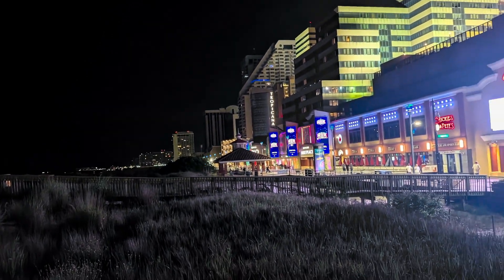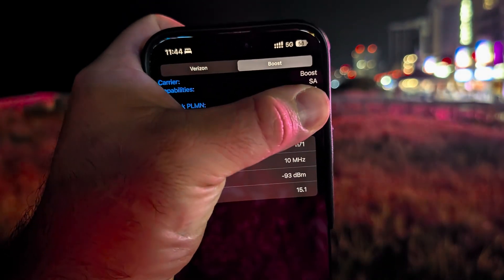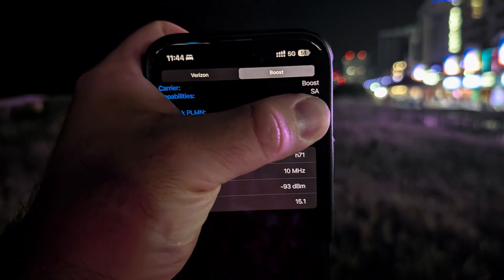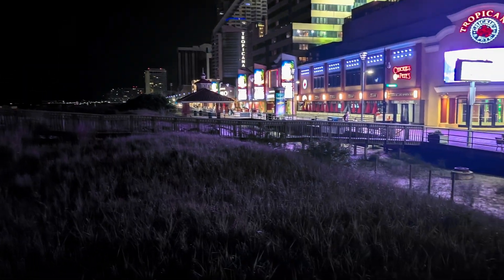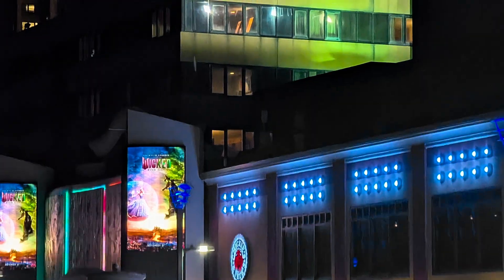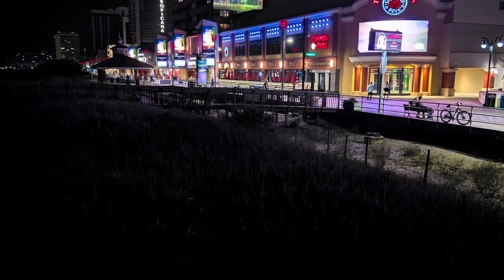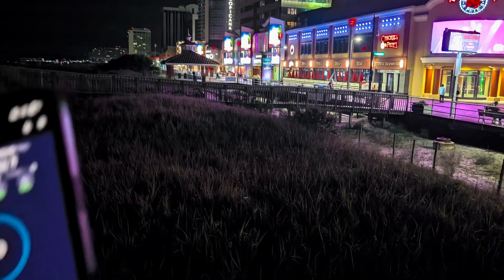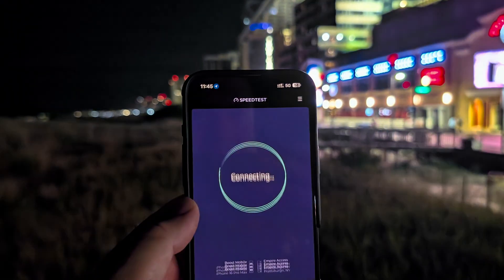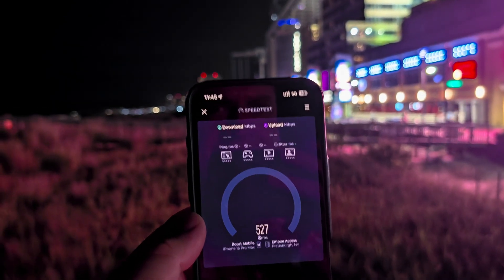We'll run Boost Mobile just for fun. Got Boost Mobile fired up and ready to go. Pulled up the field test mode just to prove what we've got here — N71, 10 MHz, Boost standalone. You can see some of Verizon's equipment on the building. So we'll do a couple of Boost tests. Boost Mobile on 10 MHz standalone is probably the smallest amount of bandwidth any provider has online in South Jersey — it definitely has to be.